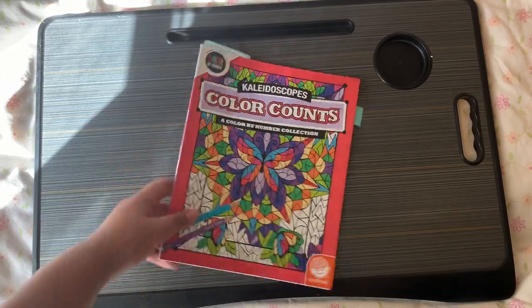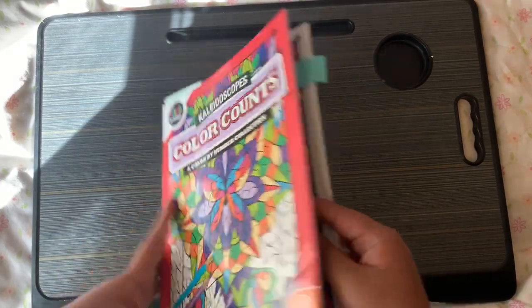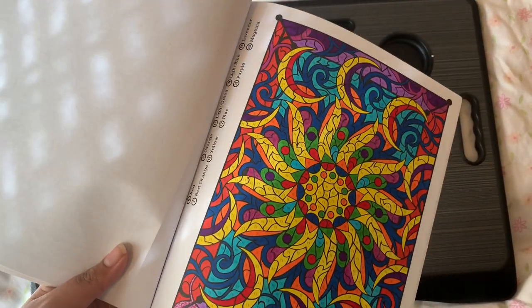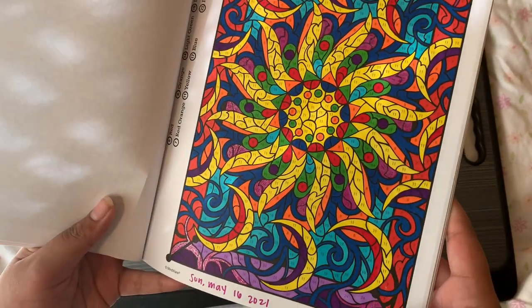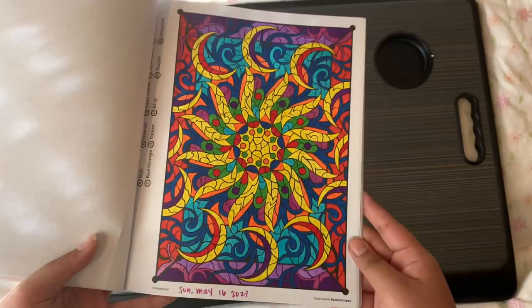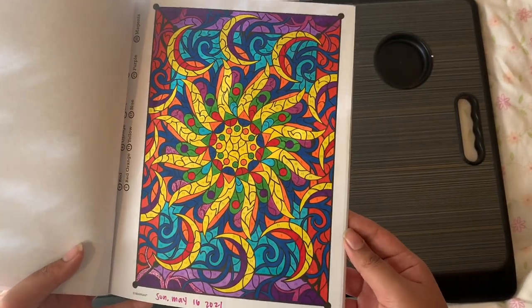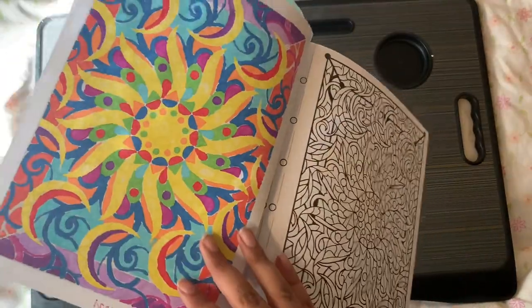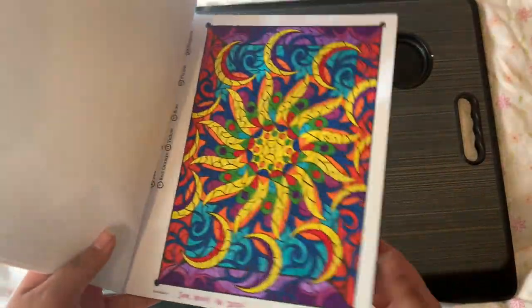Next book is Kaleidoscope Color Counts Color by Number by Mindware. I did one page with Tombow Dual Brush Pens and added some glitter gel pen on the magenta areas. I think it looks really pretty.